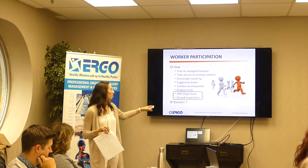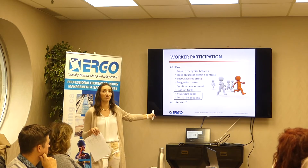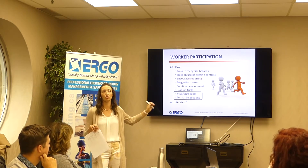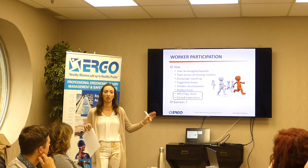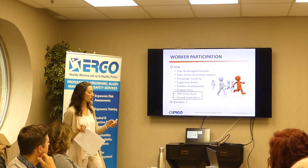The Ministry of Labour is looking for a joint health and safety committee, and that your committee meeting minutes include ergonomic action items if you do not have a separate ergo committee. They will ask to see your meeting minutes if doing full-blown inspections of your program.